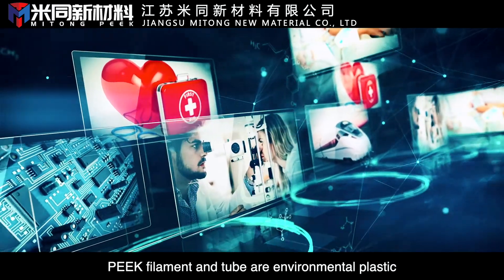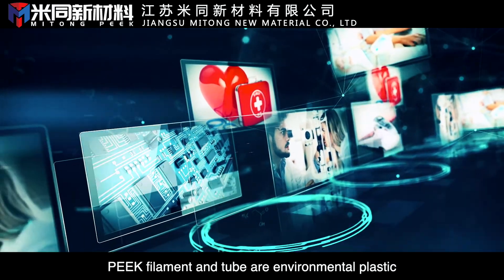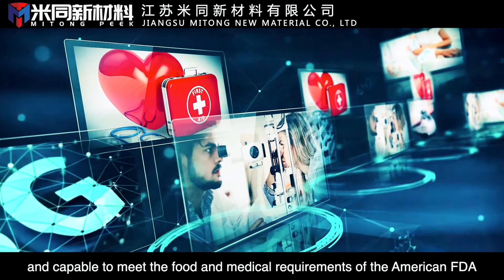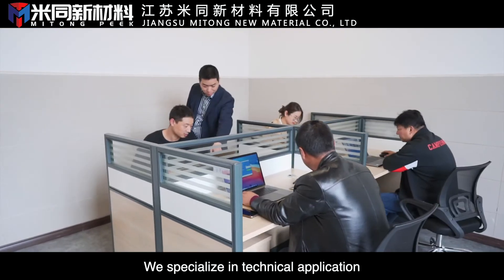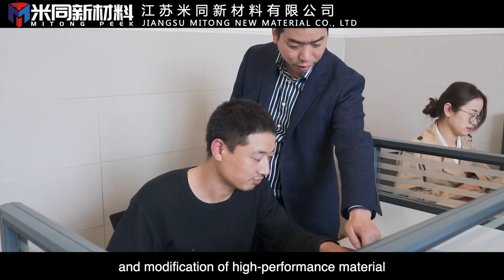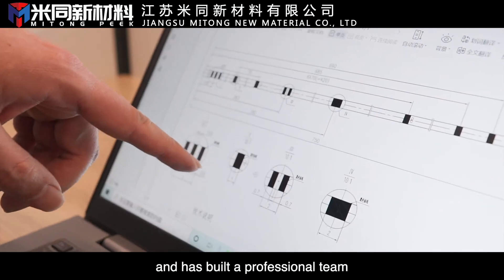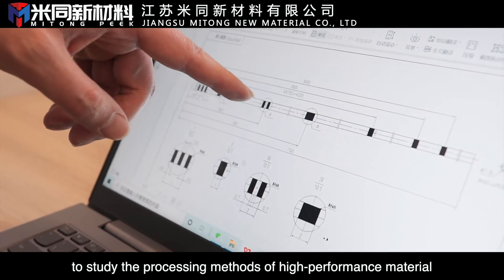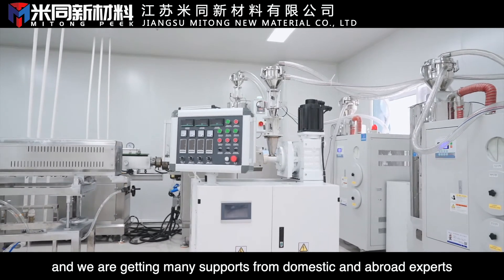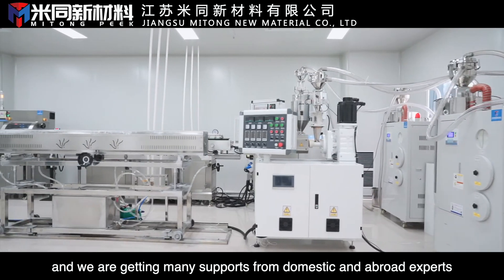PEEK filament and tube are environmental plastics capable of meeting the food and medical requirements of the American FDA. We specialize in technical application and modification of high-performance materials and have built a professional team to study processing methods, with support from domestic and abroad experts.